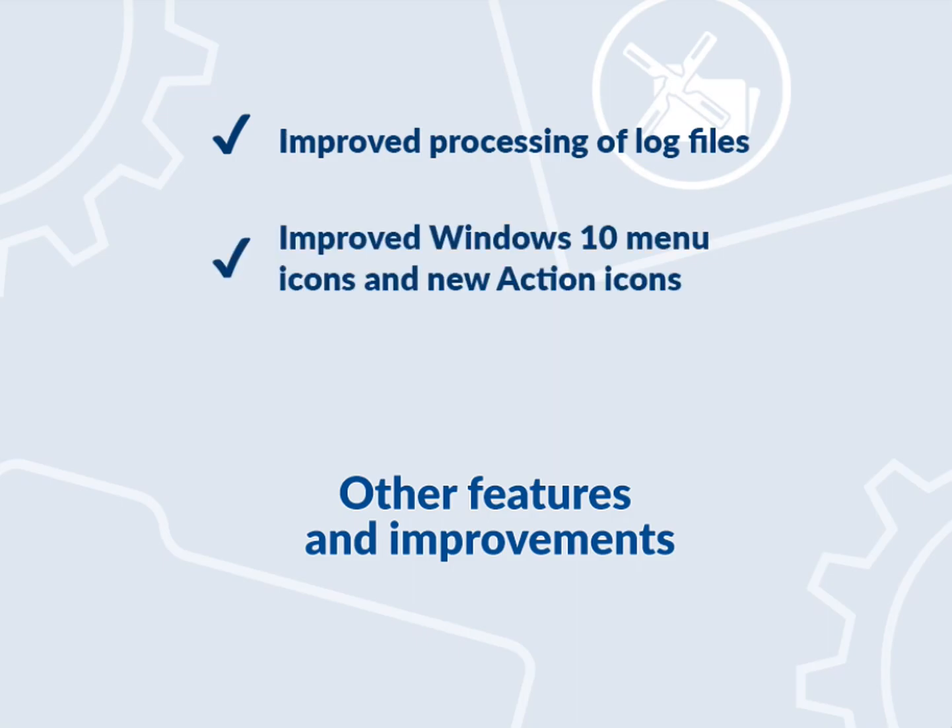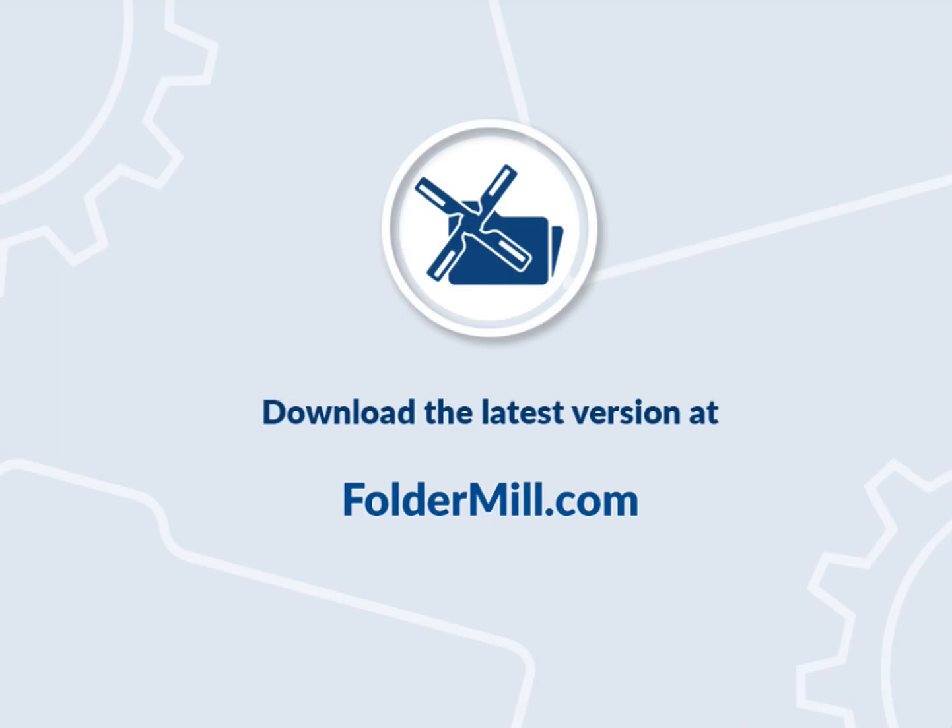Improved Windows 10 menu icons and new action icons, as well as minor improvements and fixes. You can download the latest version of FolderMill at foldermill.com.